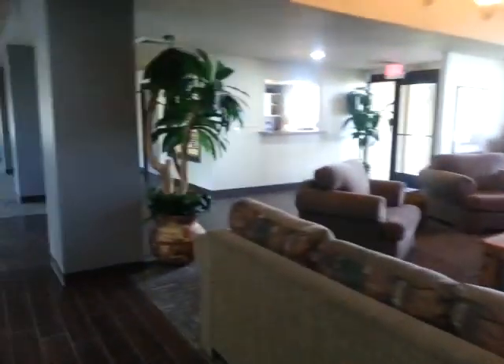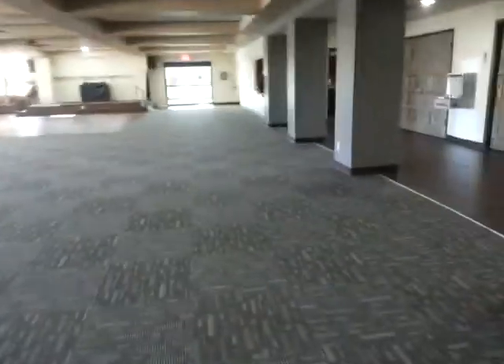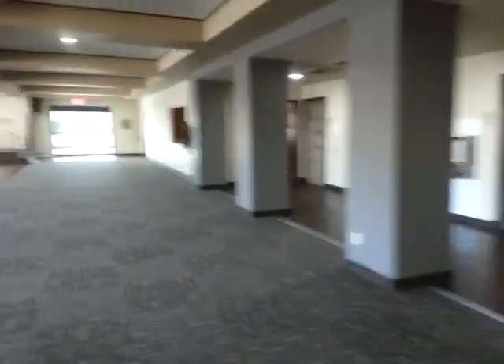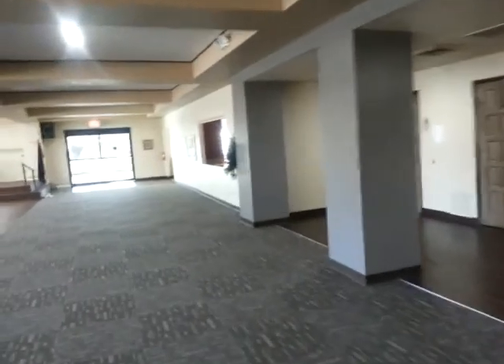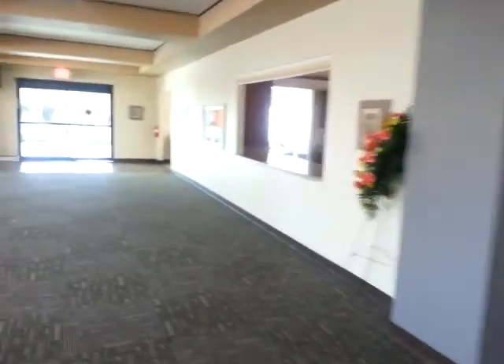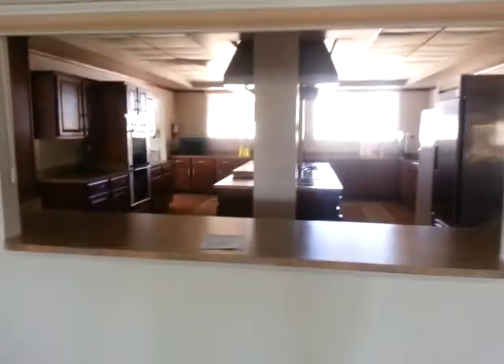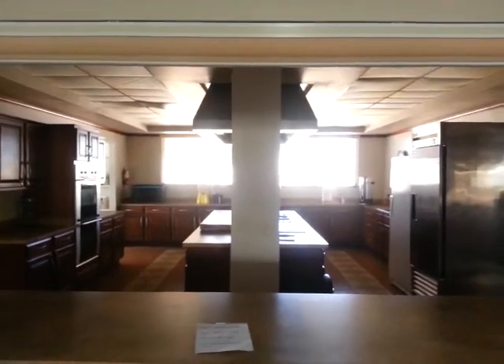Nice large billiards room. There's a little cafe area over there, and here's the community kitchen. Really, really nice facilities.